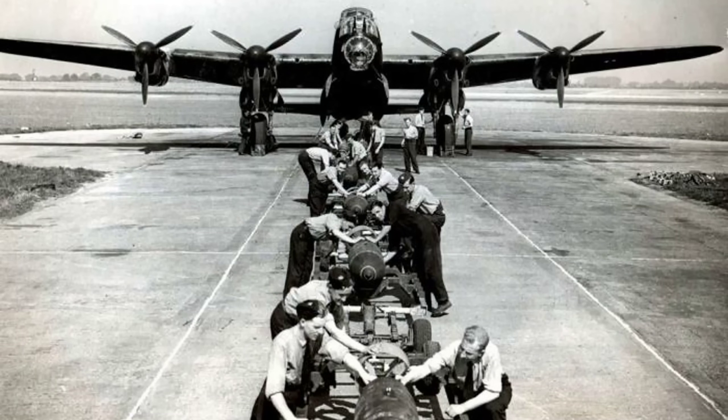The strategic bombing debate, contentious throughout the war and afterward, centers on G's tactical implications. Critics argue that precision navigation enabled indiscriminate area bombing of civilian targets. Supporters contend that accurate navigation allowed effective attacks on legitimate military objectives, shortening the war and reducing overall casualties.